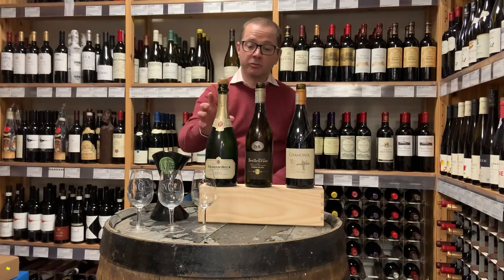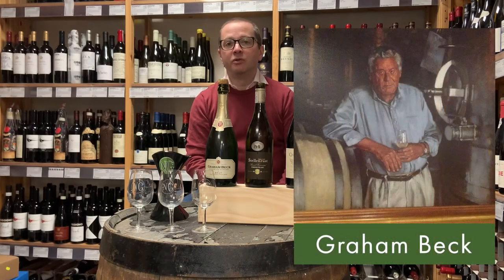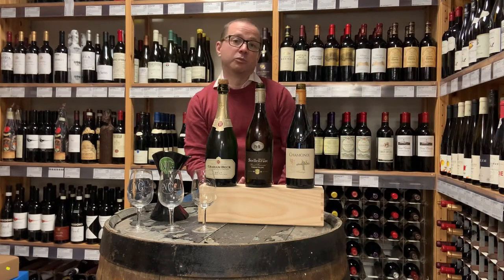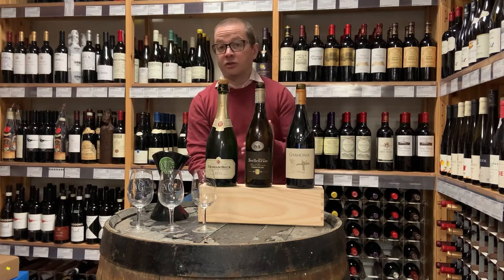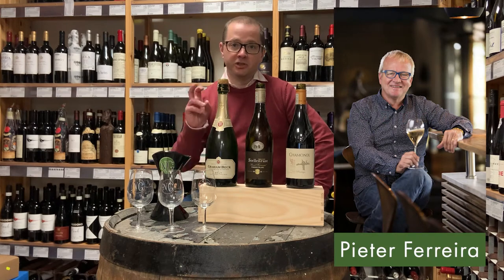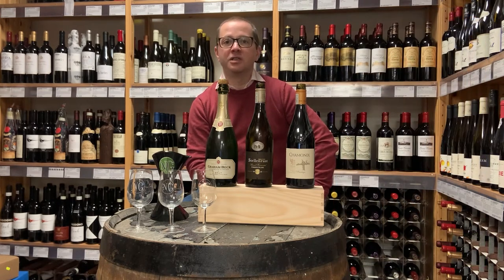The first wine we're going to look at today from Robertson is the Graham Beck Sparkling. The winery was started back in 1983 by the highly respected Graham Beck, who started off in industry but bought the estate at the very beginning of proper modern wine production in South Africa. From very early on they focused on sparkling wine, and now they are exclusively sparkling wine. The winemaker here is Peter Ferreira, or Peter Bubbles Ferreira as he's known, and he's also head of the MCC Association.